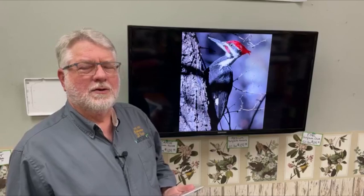Hi, everybody. Welcome to Saturday Live at the Backyard Bird Center. Today we've got a requested program from the internet about woodpecker houses.